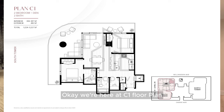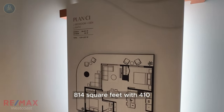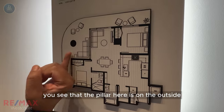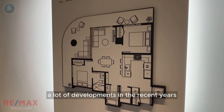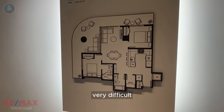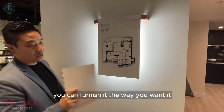We're here at the C1 floor plan — this is one of our team favorites. You have a two bedroom plus den, 814 square feet with 410 square feet of exterior balcony. The really good thing about this layout, or actually the building in general, is that you see the pillar here is on the outside. A lot of developments in recent years have pillars inside the unit, making furnishing your living room or master bedroom very difficult. In RAINN, you won't have that problem — you can furnish it the way you want.